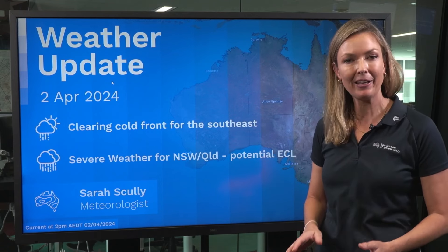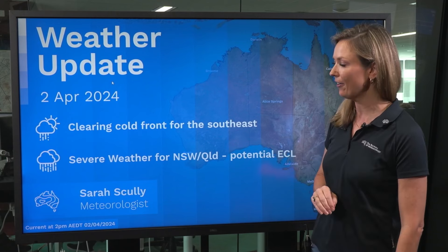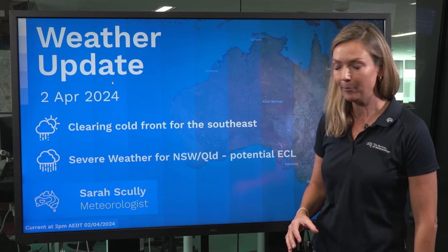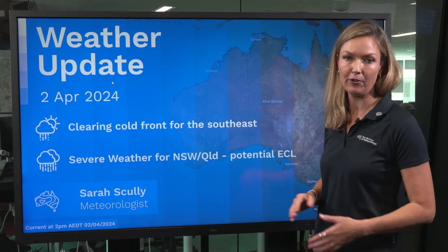Hello, Sarah from the Bureau with your weekly weather update, where I'll be touching on the clearing cold front for southeastern Australia and the developing severe weather for New South Wales and Queensland with the potential east coast low.